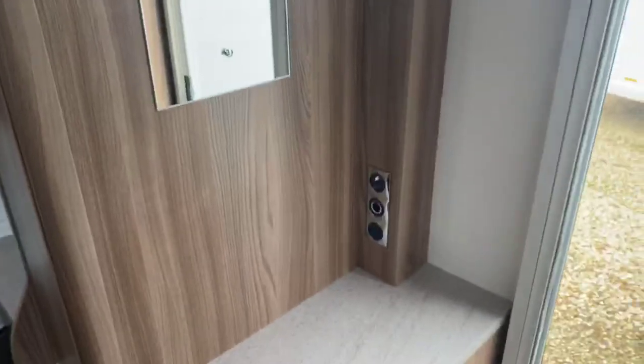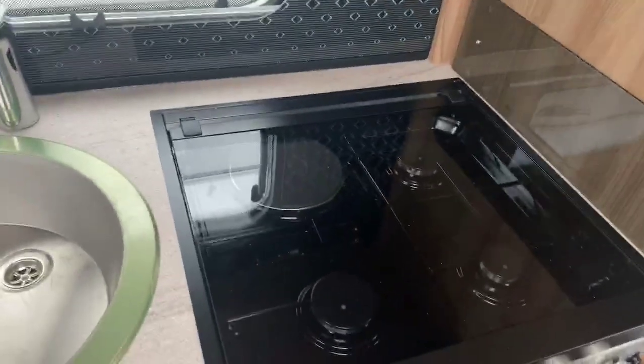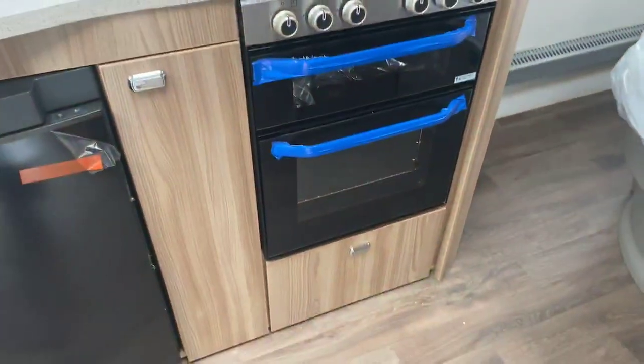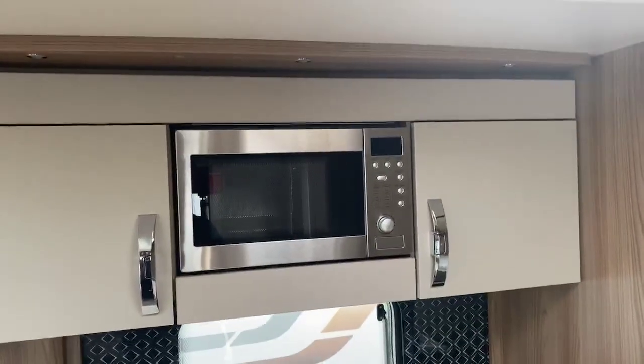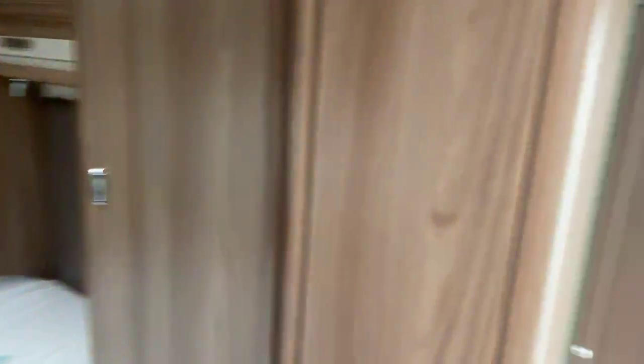On the side here, you've got a television point with storage underneath. You're benefiting from three gas hot burners and one electric in a combination oven and grill, with pan storage also underneath. There's also an easy-to-use, accessible-height microwave in the kitchen area as we step across and through to the bedroom.